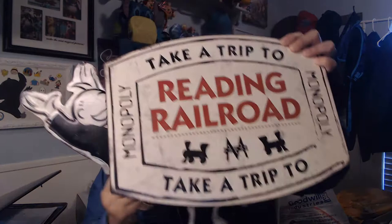I found these Monopoly signs — they're from Hobby Lobby. This one is Go to Jail and this one is Reading Railroad. I've lotted them up together. They'd be really cute in somebody's game room.